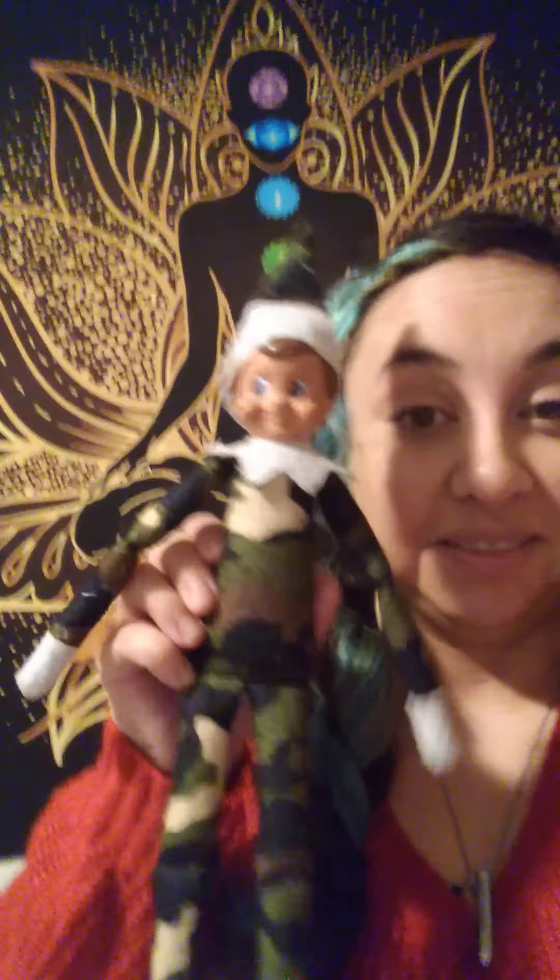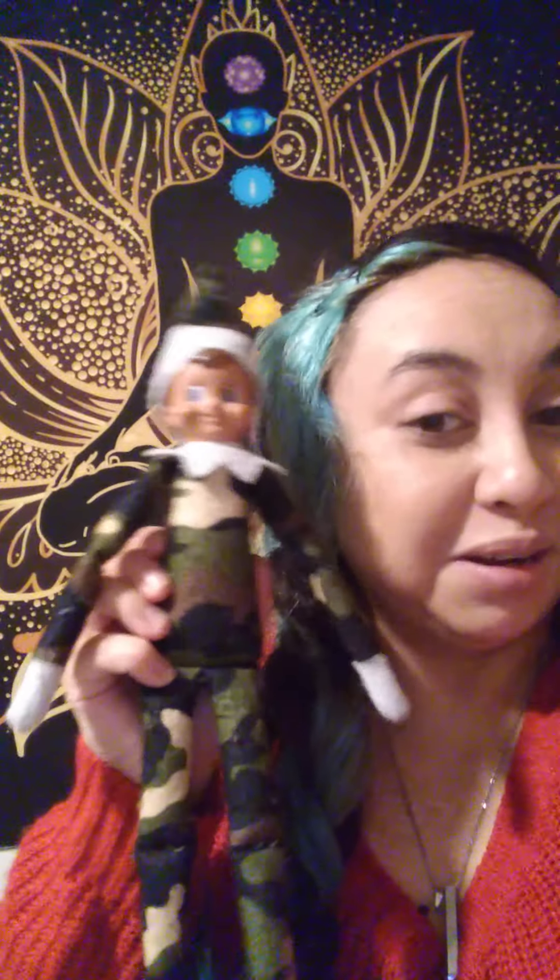I decided to pick this for obvious reasons — the holidays, Christmas coming up. We actually just got our Elf on the Shelf last year or the year before, so we haven't had them for that long. My son actually begged us for one, and he had a choice to pick out a red one, but he picked out the camouflaged one.